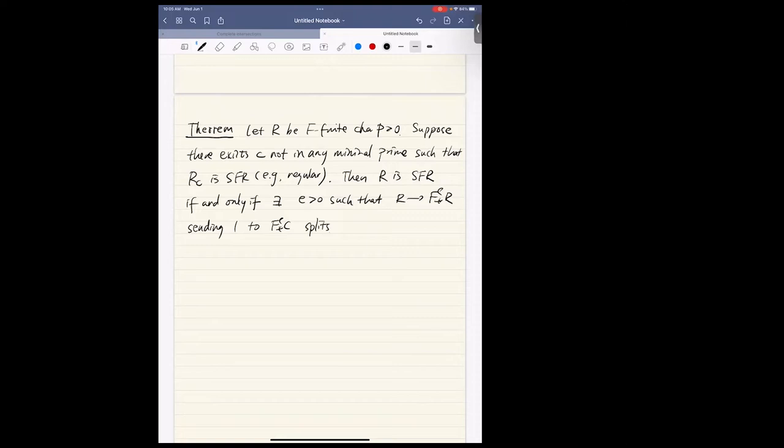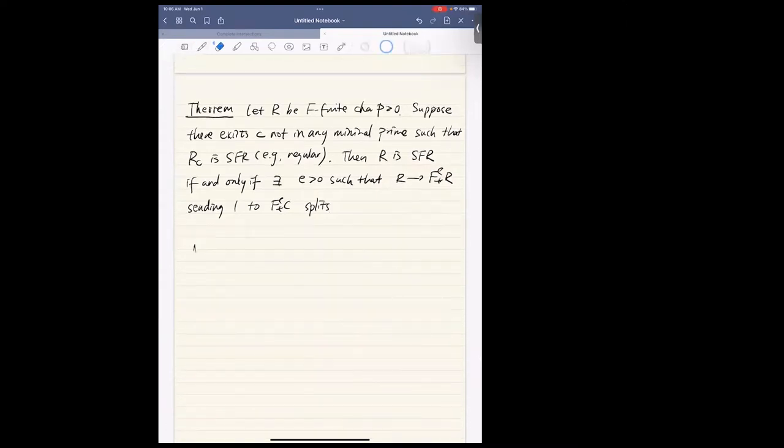The only-if direction is trivial: if R is strongly F-regular, then for every C you should be able to find an E such that this map splits. The interesting direction is the converse — to check R is strongly F-regular, you only need to check this one single C, finding E large enough that this splits. Let's sketch a proof of this.